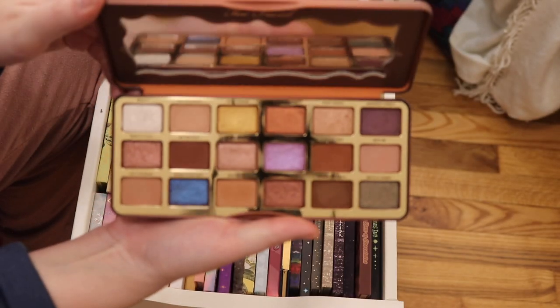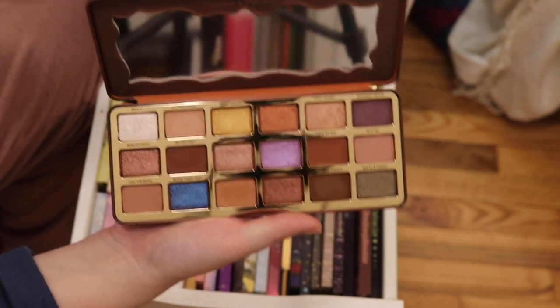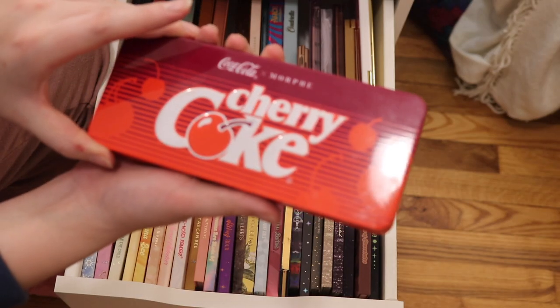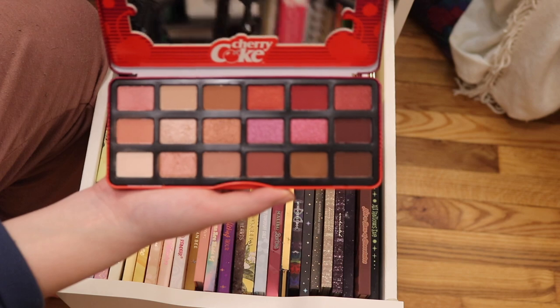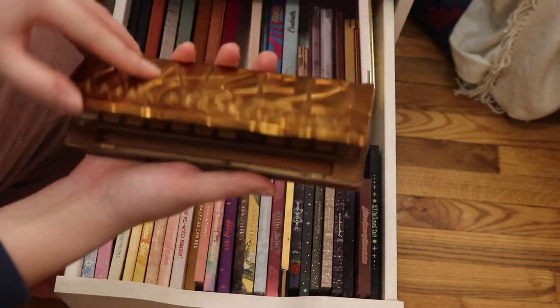This is the Too Faced Better than Chocolate palette — their most recent chocolate palette launch. This is the Too Faced Cinnamon Swirl palette. This is the Coca-Cola and Morphe Cherry Coke palette — I tried this in a TJ Maxx makeup testing video, I need to try it again. My favorite Naked palette — Urban Decay Naked Honey.